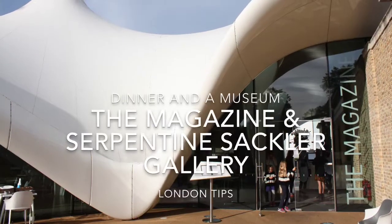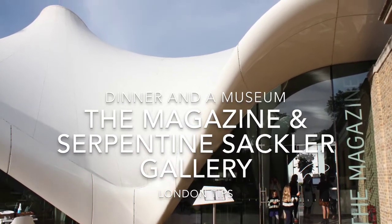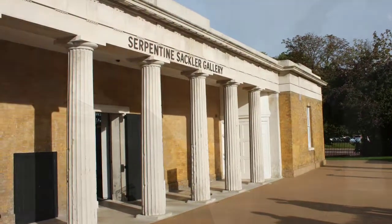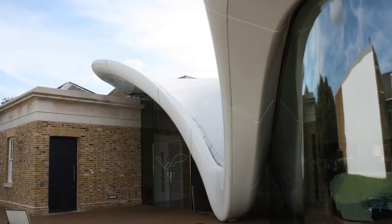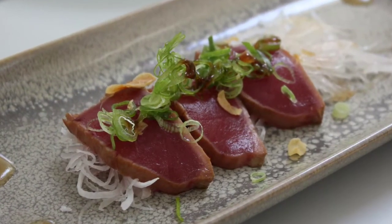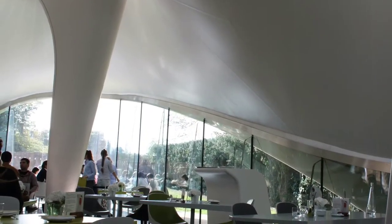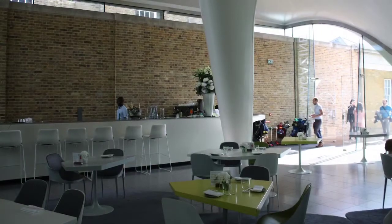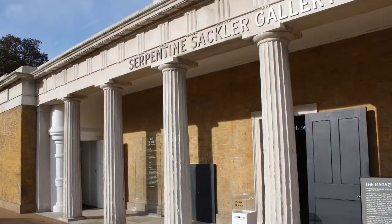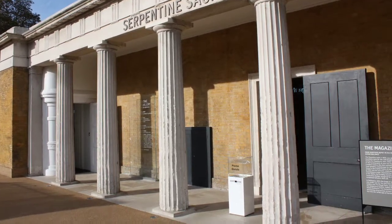Our favourite dinner and museum combination is in the middle of Hyde Park. In addition to the art exhibitions in the Serpentine Sackler Gallery, the Magazine Restaurant has great food and a marvellous building designed by the late architect Zaha Hadid. The building is a museum in design and architecture alone, and combined with the Serpentine Sackler Gallery, the trip to the centre of Hyde Park is a great experience.